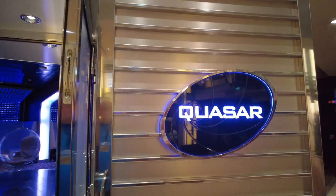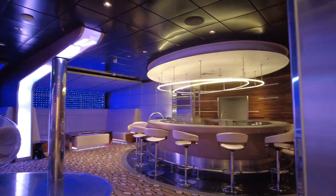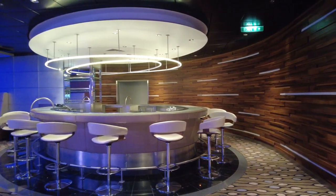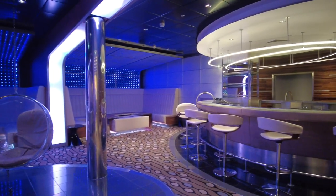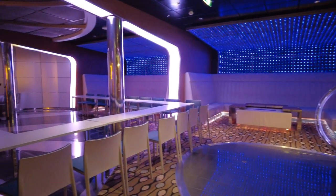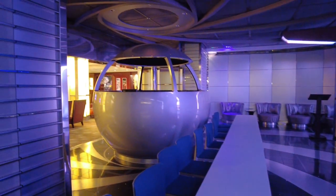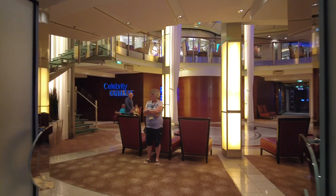This is Quasar — Celebrity's disco. Angela and I aren't really night owls, especially with 7am wake-ups every day, so we didn't spend much time here other than when cruise lines were doing presentations. As you can see, it was set up as a conference room for this cruise. There's a DJ booth in the middle shaped like a little bowl, which is kind of cool — we'll have to check it out properly next time.